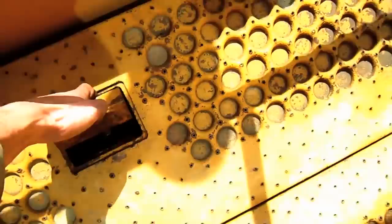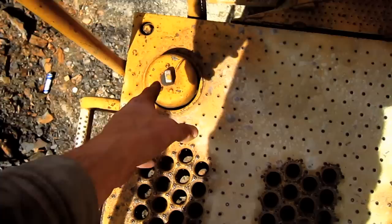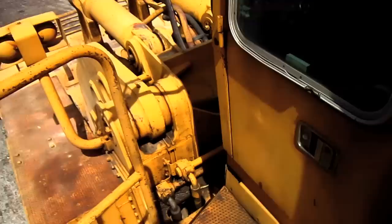Here you can get a good view of the components looking right down inside of here. On the left-hand side of this loader, here you can see the cap to fill the diesel fuel tank with fuel.